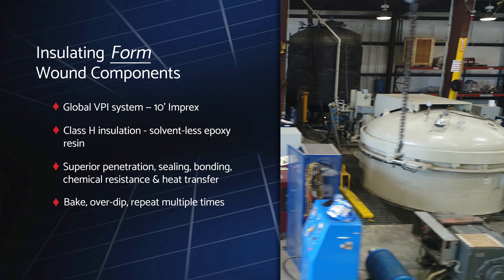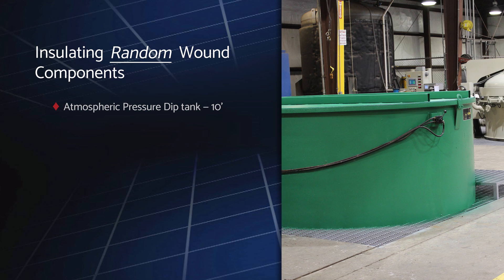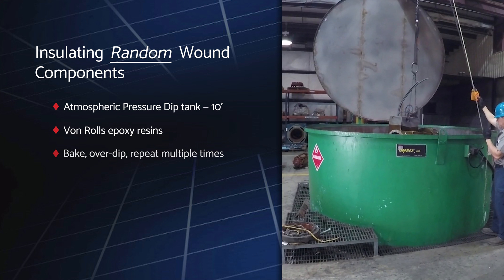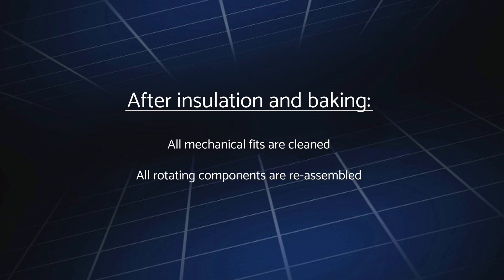For random wound and other components that do not require VPI, we dip the equipment into our high-performance 10-foot atmospheric pressure dip tank, then bake and repeat multiple times as well. After the insulation and baking processes, we then clean all mechanical fits and all rotating components are reassembled to ensure there will be no vibration that impacts performance, reliability, and operation.